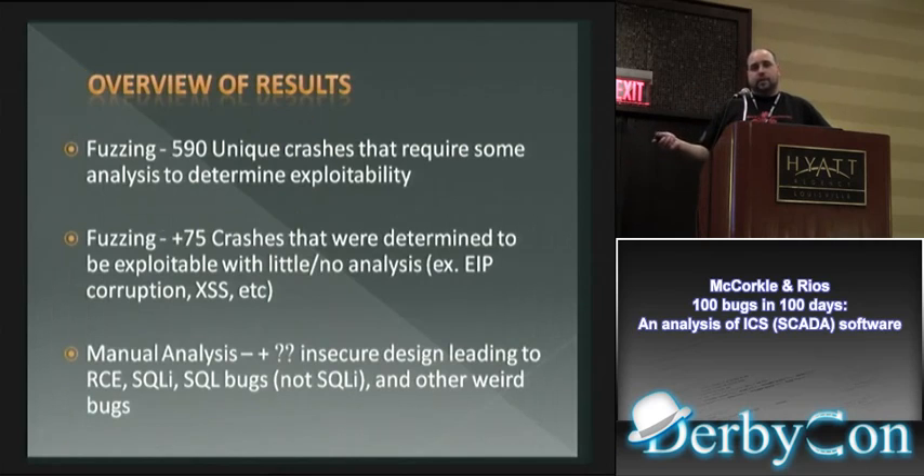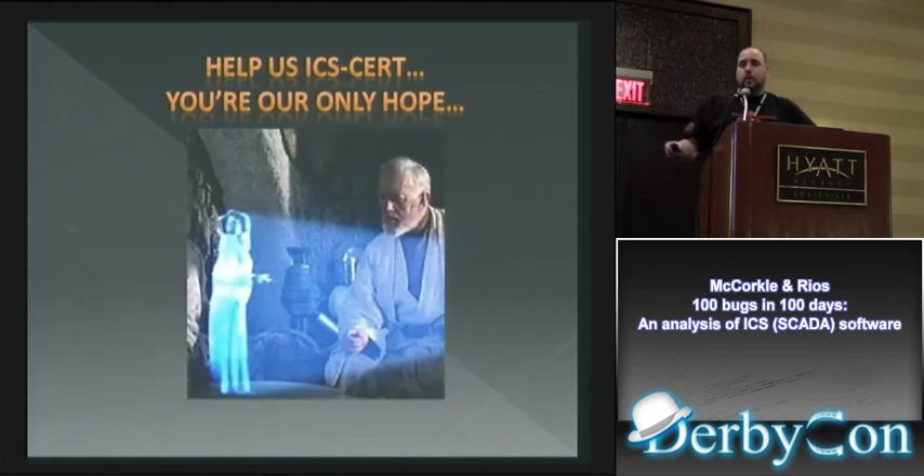The manual analysis also found quite a few bugs written directly into the code, as well as SQL bugs — and when I say SQL bugs I'm not talking about SQL injection, just SQL bugs. What do you do with all those bugs? Sell them? We didn't want to sell them — we like our day jobs.